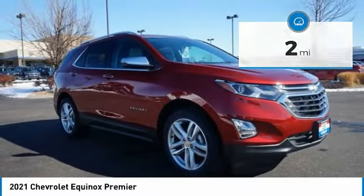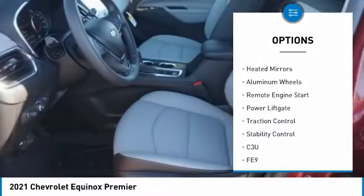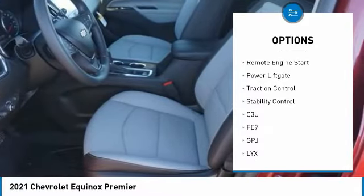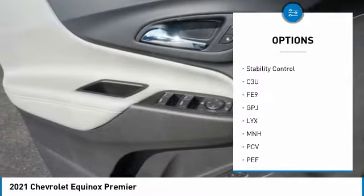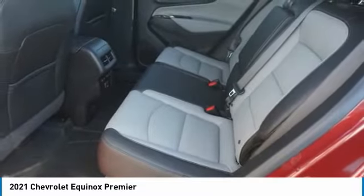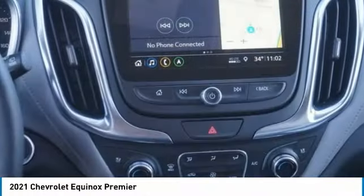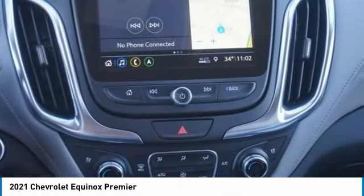Here are some of this vehicle's great options: tire pressure monitor, turbocharged, blind spot monitor, all-wheel drive, heated mirrors, aluminum wheels, remote engine start, power lift gate, traction control, stability control. Take this vehicle for a spin and see why so many shoppers are now proud owners.